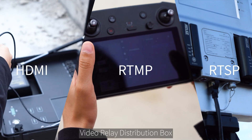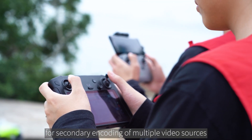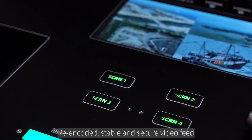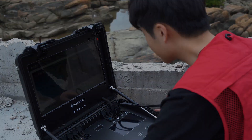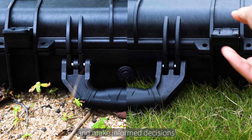The Video Relay Distribution Box performs secondary encoding of multiple video sources, delivering a re-encoded, stable and secure video feed. Counter emergencies with instant feedback and make informed decisions.